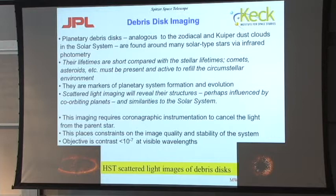This imaging could be done with a coronagraph — an instrument placed behind a telescope that blots out the light from the parent star through a series of re-imaging optics and masks. It places constraints on the image quality and stability of your system. The objective is to get a contrast better than 10 to the minus 7 — that's the ratio of residual starlight at the location you're observing to the actual brightness of the star. You have to suppress that significantly in order to see the disk in scattered light, as has been done in a few cases with Hubble, although Hubble does not have a very effective coronagraph.